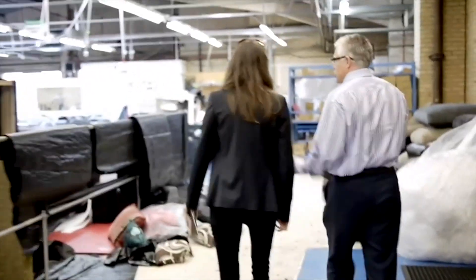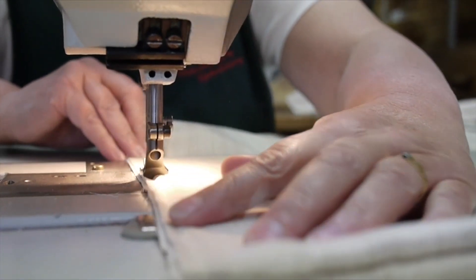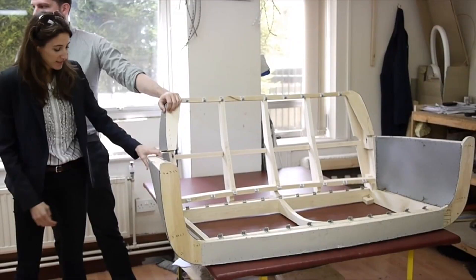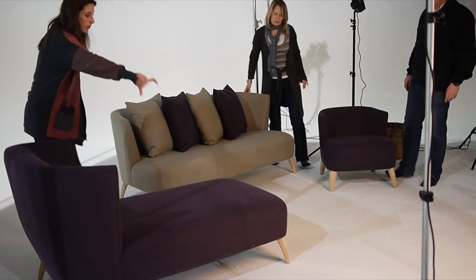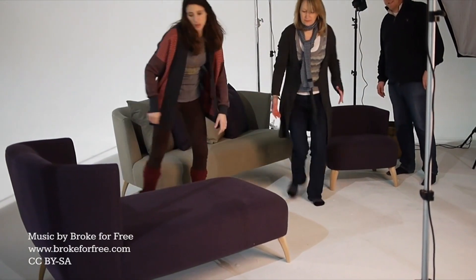One thing I'm very proud of is that the Elgar range is made in the UK. I'm a huge believer in British craftsmanship and passionate about it, and this range demonstrates how well we can make furniture in this country.